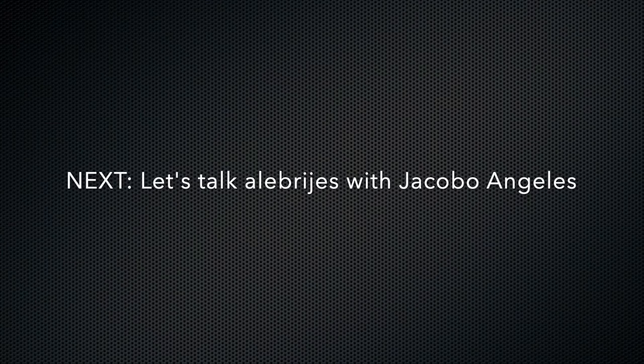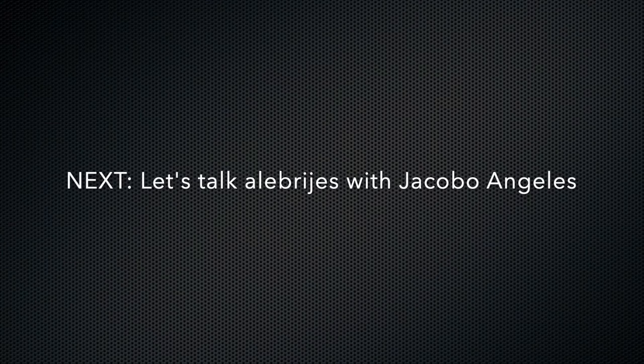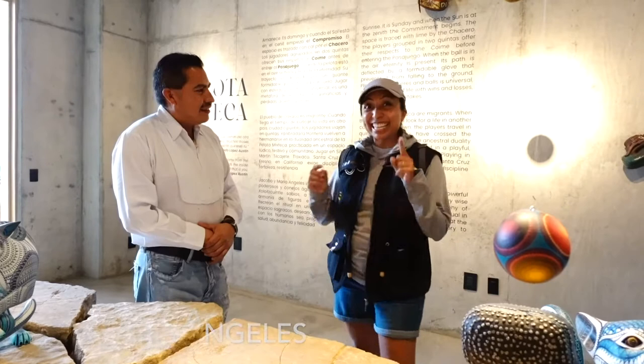I have an amazing surprise for you guys — look who I'm standing right next to. I have Jacobo right here. And the first thing that came to your mind is Coco — you are absolutely right. It's an amazing honor. We are so grateful to be here. Thank you, Jacobo. It's an honor to be with you.